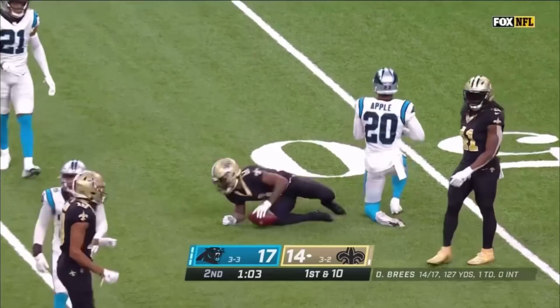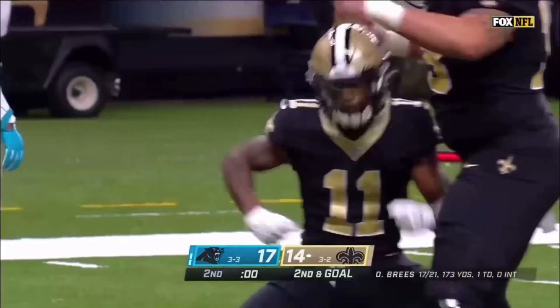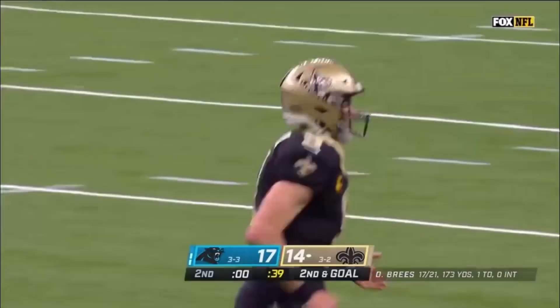Brees back to Deontay Harris for his second consecutive down and goal. Brees, looking for the end zone — it is caught by Deontay Harris with one second until halftime. It's a touchdown. And the clock actually hits triple zero.